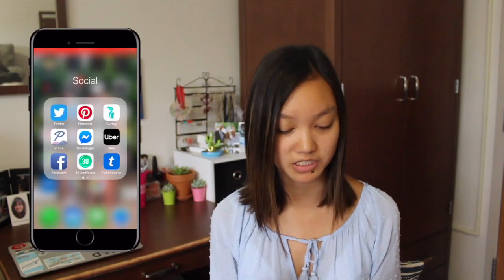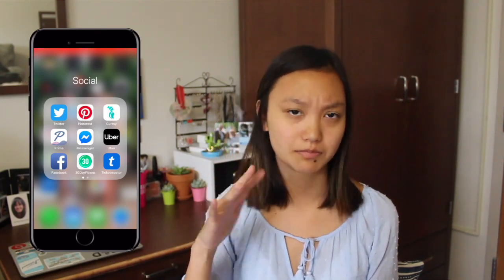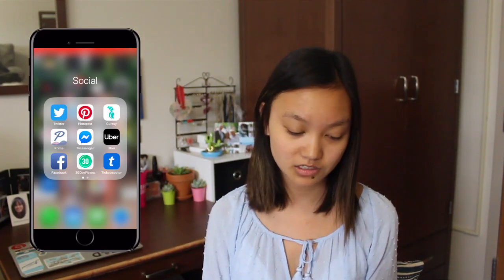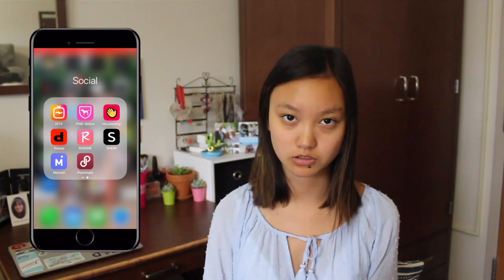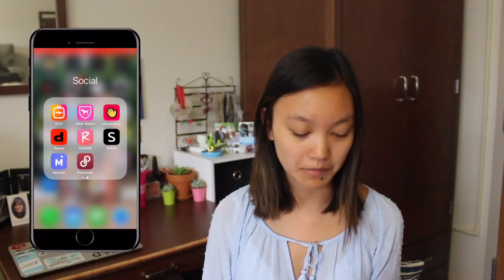Then I have a Social folder. Twitter, Pinterest, Curtsy which is like a dress rental or buying thing, Prime, Messenger, Uber, Facebook, Thursday Day Fitness which I've never used in my life, Ticketmaster, IGTV, Pink Nation, House Party, Depop, Romney, Sheehan — I'm gonna say Mercy, I think it's Mercari — and then Poshmark.